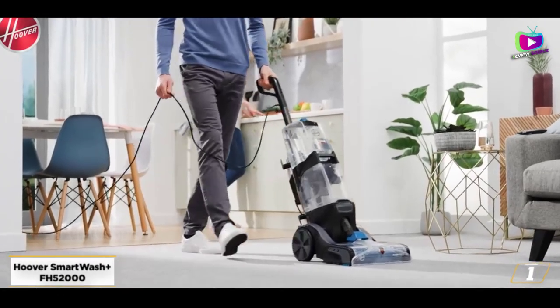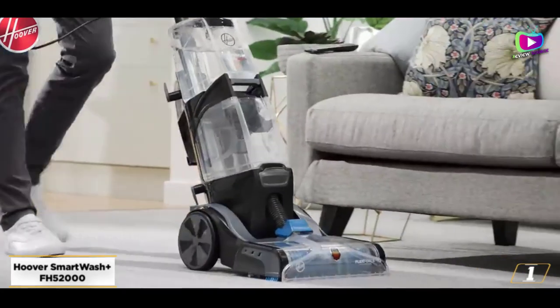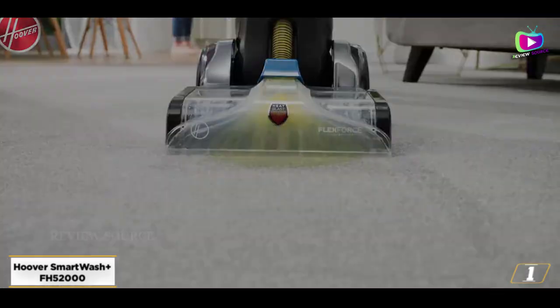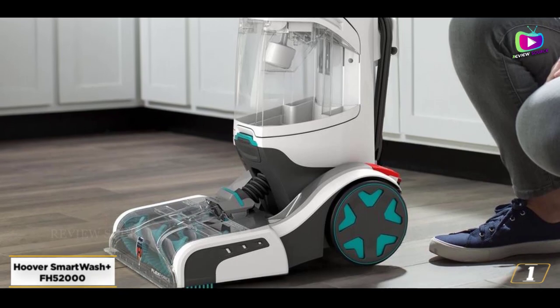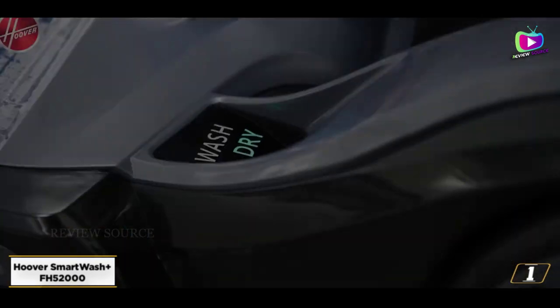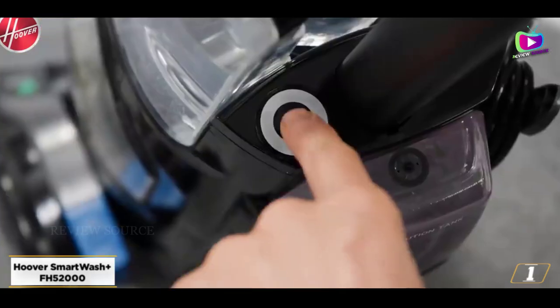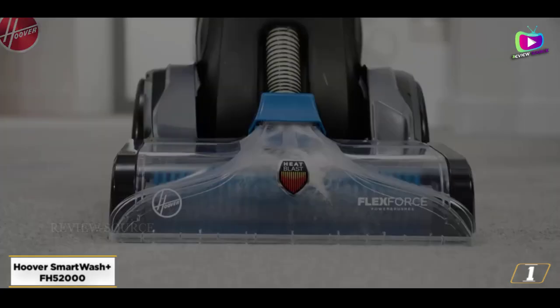Starting at number 1, the Hoover Smart Wash Plus 5200. The Hoover Smart Wash is similar to other upright carpet cleaning machines, but its design automatically mixes detergent based on how you're moving the cleaner. When you push it forward, it cleans. Pull it back and it'll suck up water to dry it. That's similar to how some other cleaners operate, but when it works, it makes the whole process quite simple.